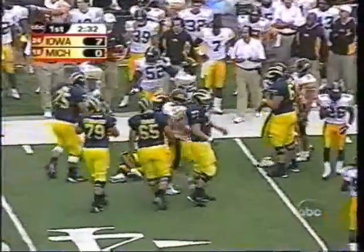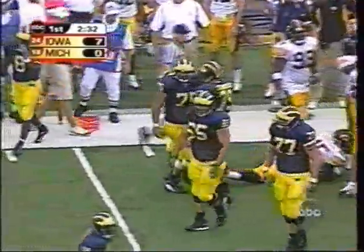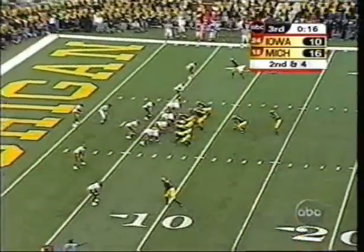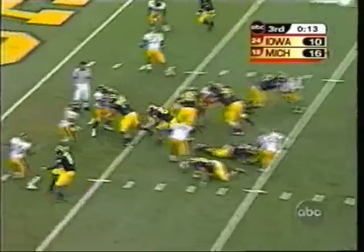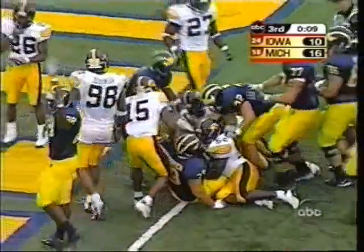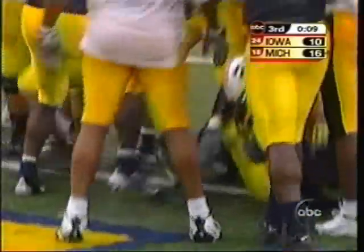Get Hart outside, give him some space, and he picks up the first down on a 12-yard gain. Second and four. Hart again, battles toward the end zone. Got it — touchdown Michigan.